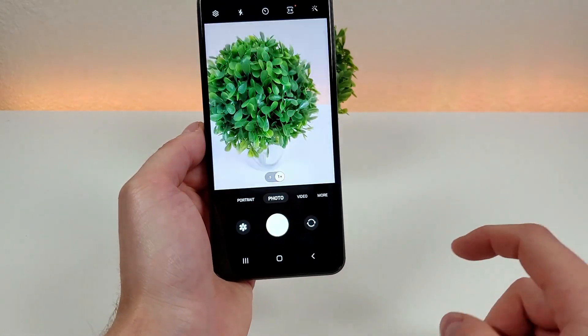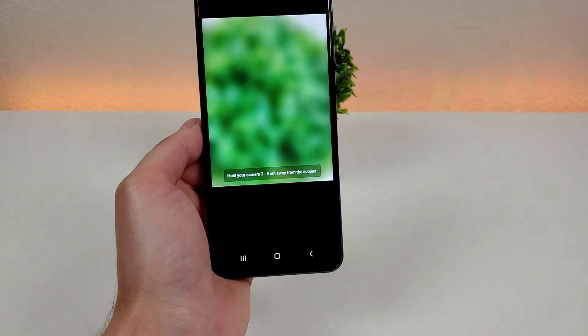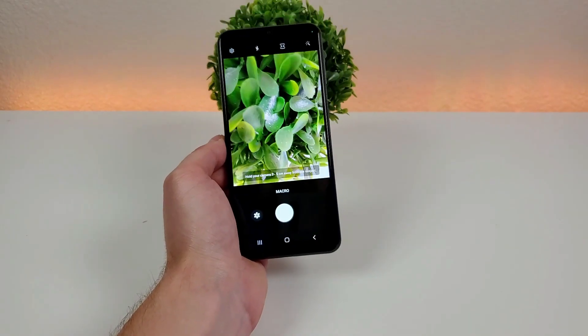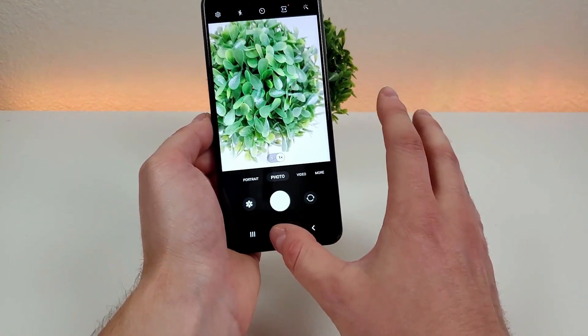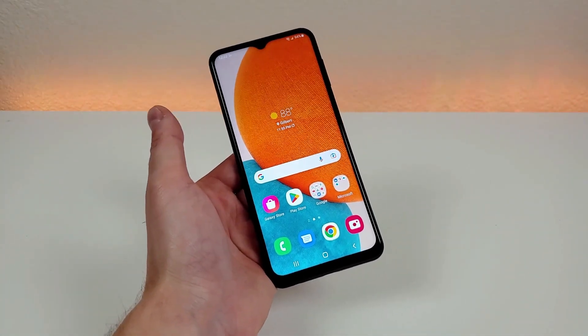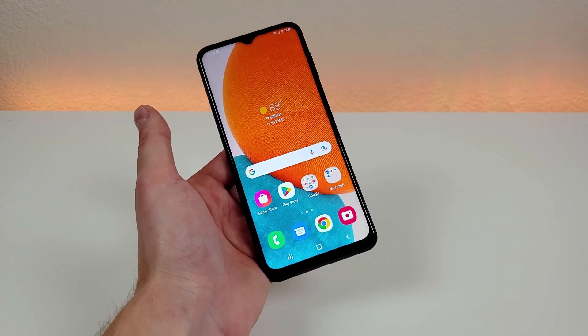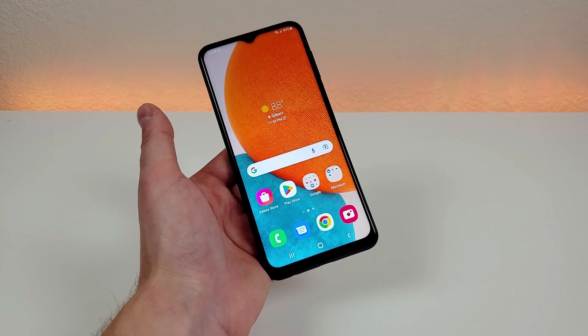Switching back to the rear cameras, we can go over to the More tab, where we can access the macro camera to take those really close-up pictures. I appreciate that even though this is a lower-end device from Samsung, we're still getting a lot of different camera features — and if you find yourself using a lot of them, that might give you further justification to spend more on a higher-end Samsung device in the future.